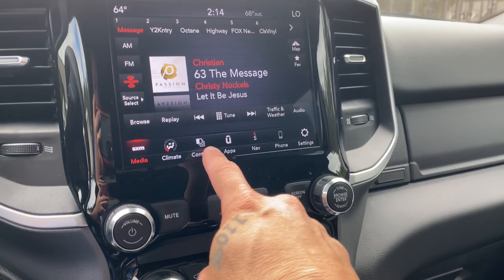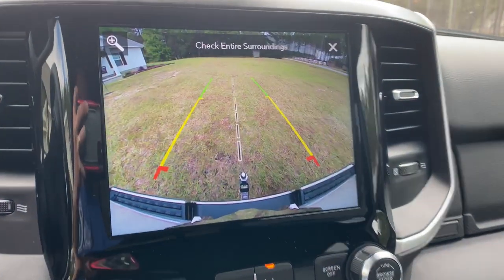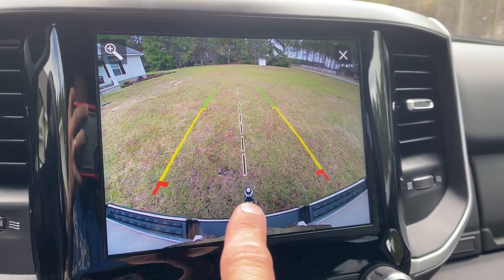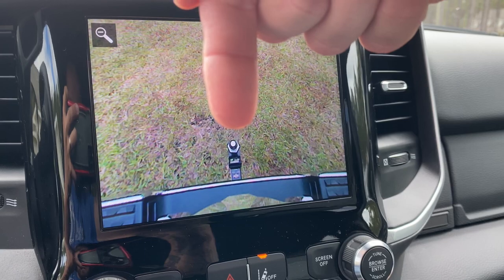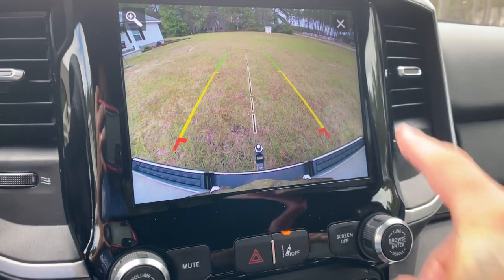This is like the most awesome thing for people who pull a trailer. I can go to controls, and when I hit the backup camera it's like HD. You can see my ball right here where I hook my trailer up — and check this out, I can zoom in on it. So when I'm backing my trailer up I can see exactly where I am. Really, really cool.